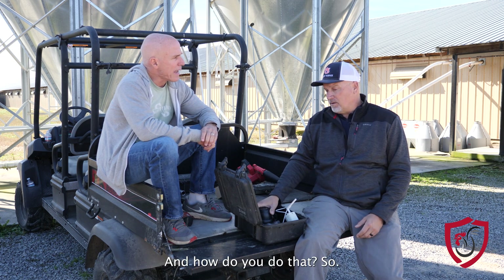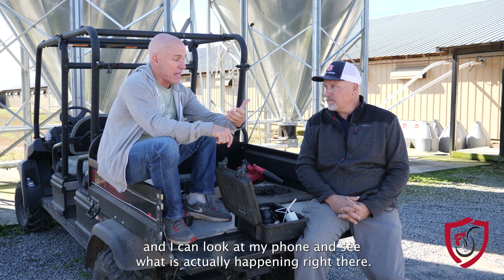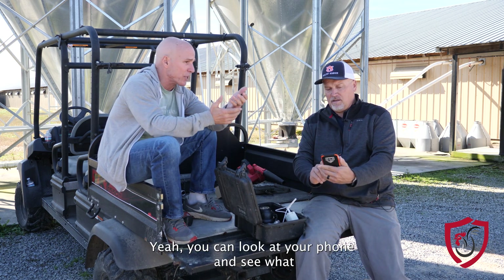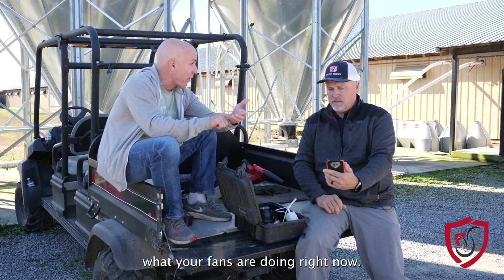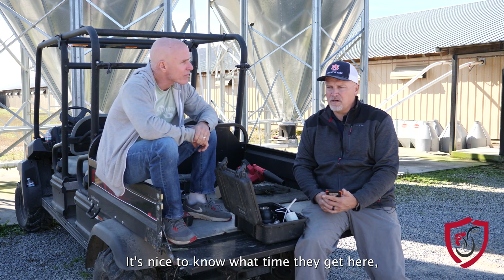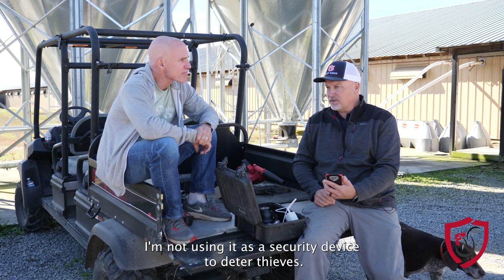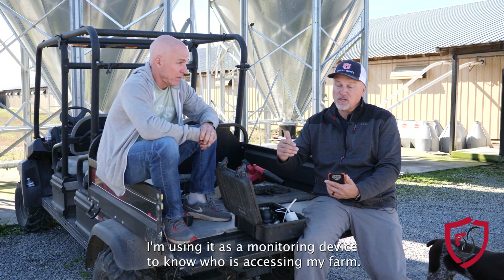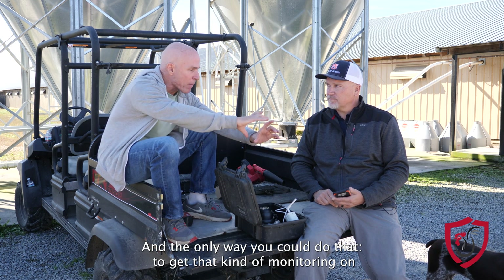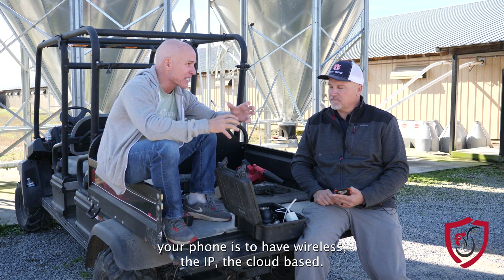A lot of people want to be able to pull up their phone and see what is actually happening right there — just like you can look at your phone and see what your fans are doing right now. It's nice to know who is walking on your property, what time they got here, what time they left, who it was, and what they did while they were there. I'm not using it as a security device to deter thieves — I'm using it as a monitoring device to know who is accessing my farm. The only way to get that kind of monitoring on your phone is to have wireless, IP, or cloud-based connectivity.